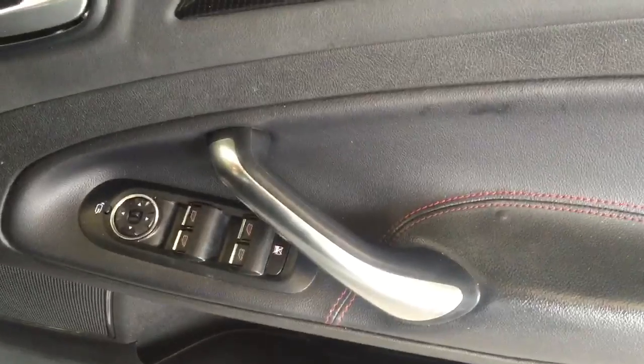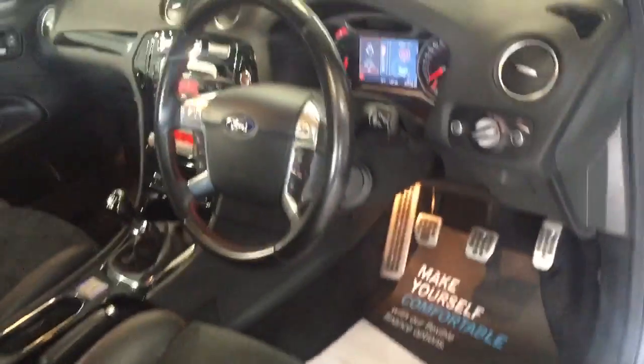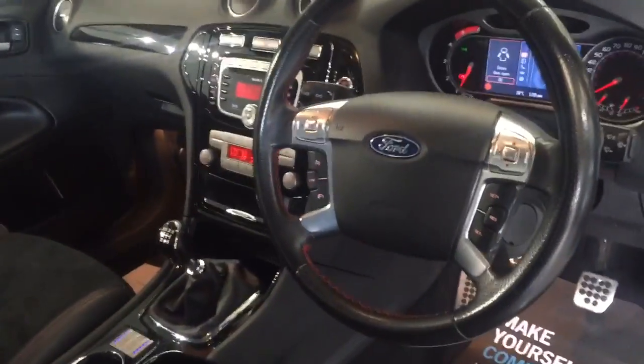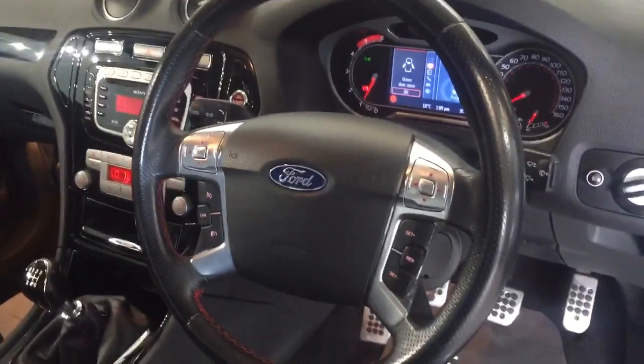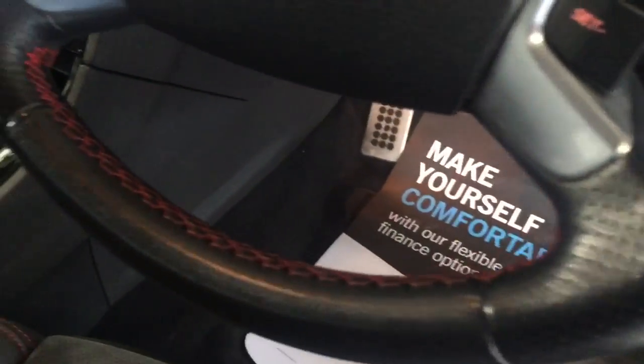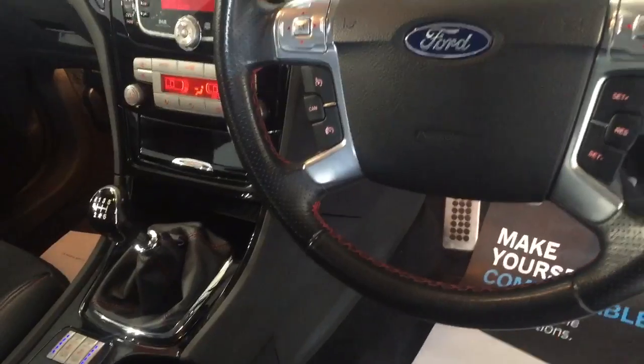Power fold mirrors, electric windows, and the red stitching continues throughout. It's got carbon fibre trim, auto lights, auto wipers, electric height-adjustable seats, and aluminium pedals. We've also got the leather steering wheel with red stitching — it runs round, it looks absolutely beautiful, it really sets it off.